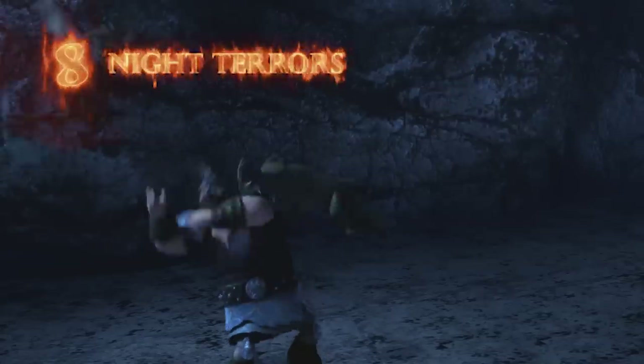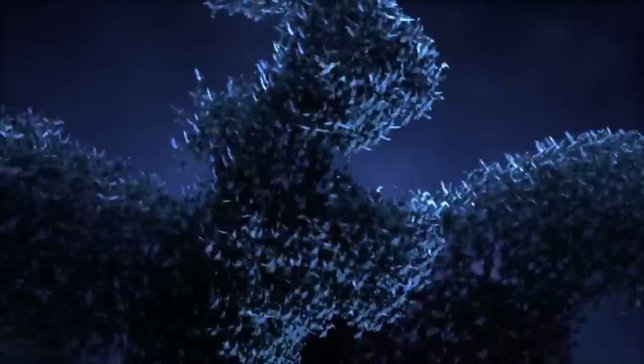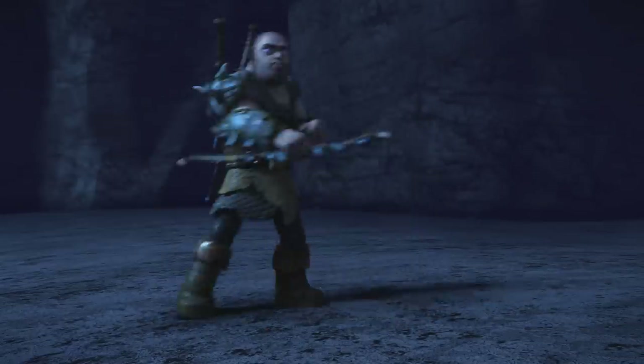Up next, Night Terrors. They may be small, but these guys give big scares. Night Terrors act as the Edge's alarm system and mimic the shape of a giant dragon at the first sign of danger. And Recker knows something about them too.